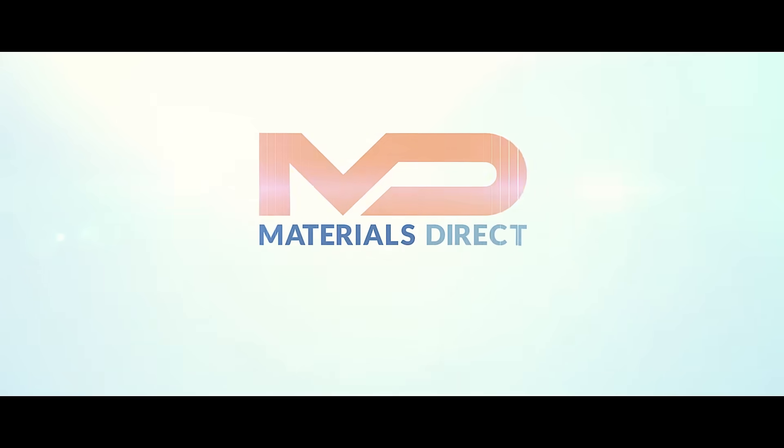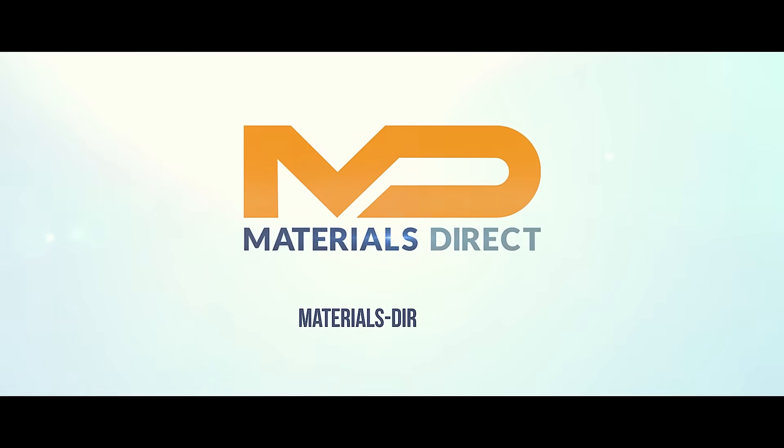For more information and to place your next order, visit us at materialsdirect.com.